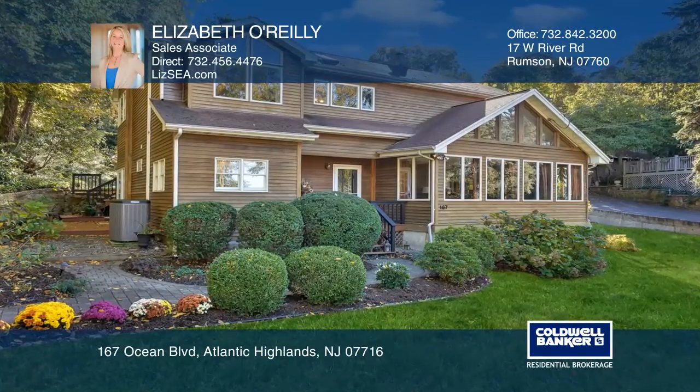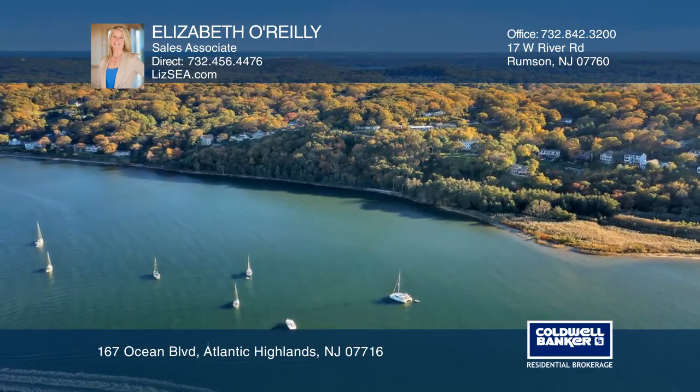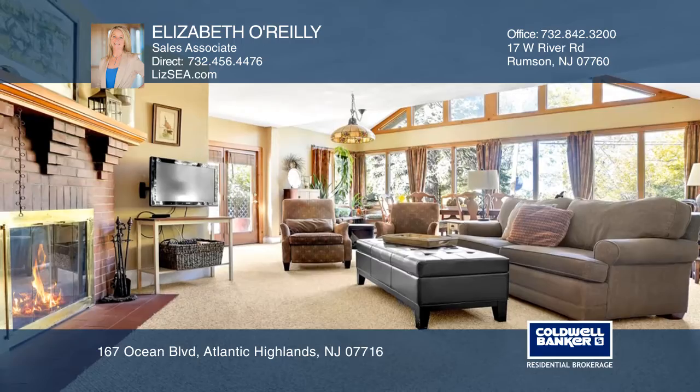Check out this custom four-bedroom, three-bath home in the hills of Atlantic Highlands with water views. Close to NYC high-speed ferry, marina, and restaurants.